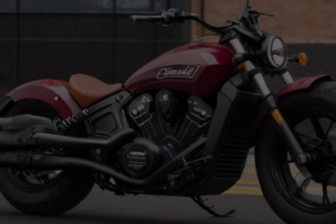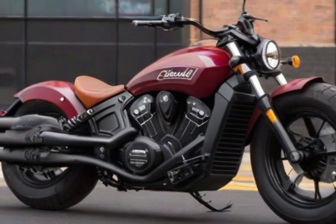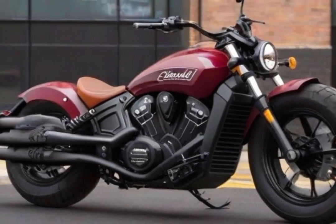Welcome back to another video. Today we will discuss seven new Indian motorcycles for 2023. Number seven: Indian Scout Rogue.